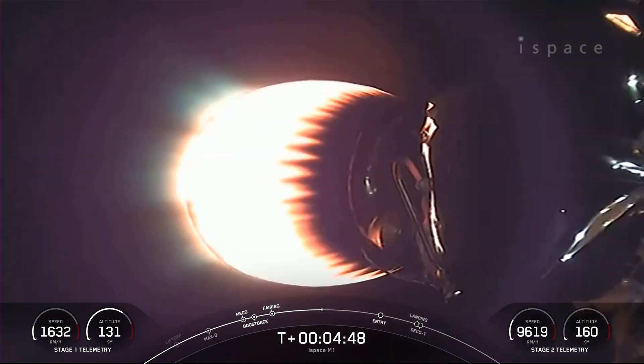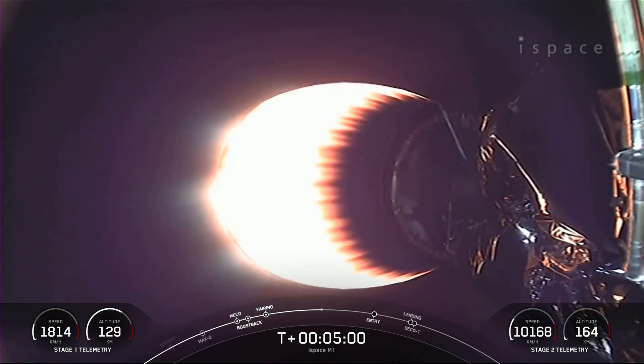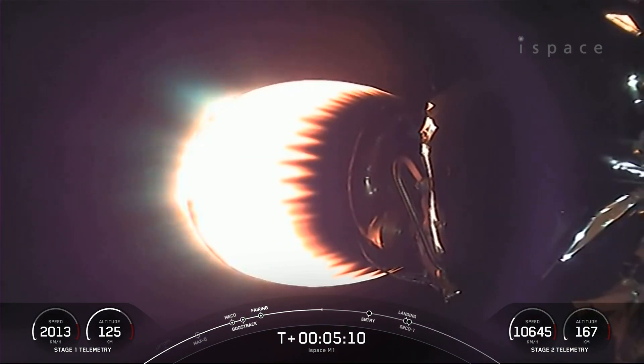What you're seeing on your screen is a view of the MVAC engine on the second stage, looking like it's on a nominal trajectory. Reusability is key to lowering the cost of spaceflight, which enables more investments in critical scientific research. The Falcon 9 first stage supporting today's mission will perform this entry burn for the fifth time, previously having supported SES-22 and three Starlink missions.